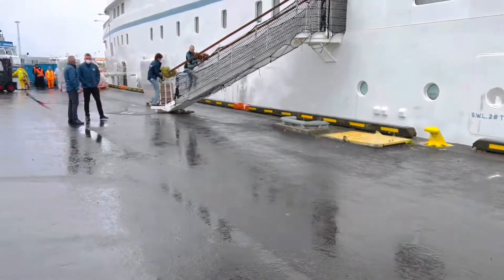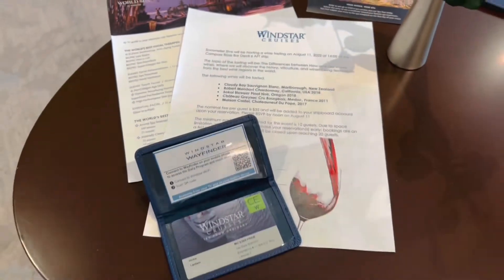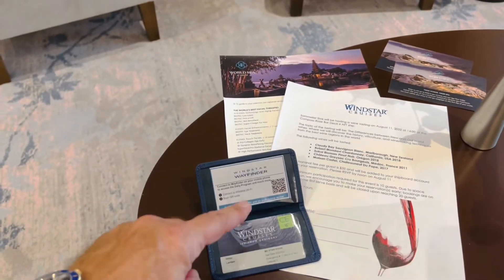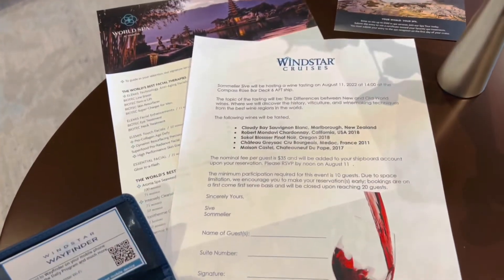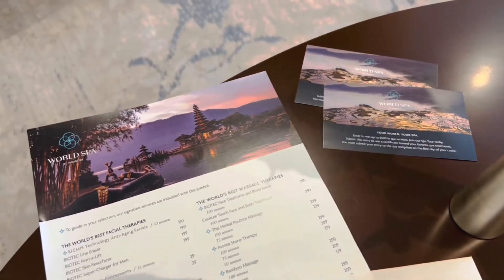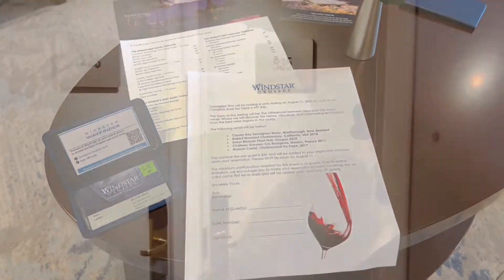This is the gangplank to the whole ship. We're in on Windstar Cruises — they give you this little pouch here and it's got your room key and your information to scan through. You get a wine tasting, they give you information on the spa with tickets to go down and check it out. It's a very smooth process to get into your cabin.